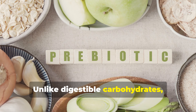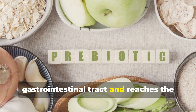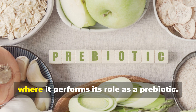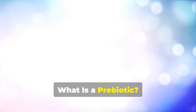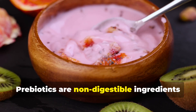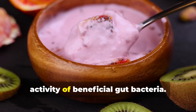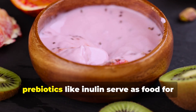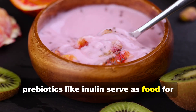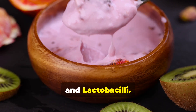Unlike digestible carbohydrates, inulin resists digestion in the upper gastrointestinal tract and reaches the colon intact, where it performs its role as a prebiotic. Prebiotics are non-digestible ingredients that selectively stimulate the growth and activity of beneficial gut bacteria. While probiotics are live microorganisms, prebiotics like inulin serve as food for these bacteria, particularly bifidobacteria and lactobacilli.